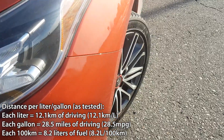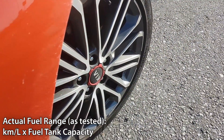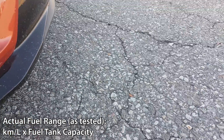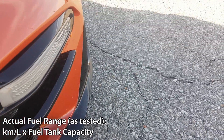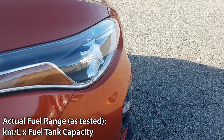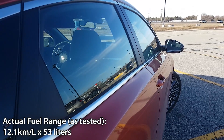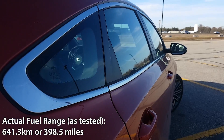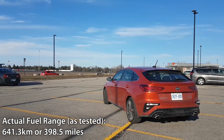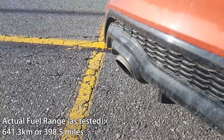That means on every liter of fuel you can expect 12.1 kilometers of driving. Now let's calculate our actual fuel range based on my driving — we'll take the 12.1 kilometers per liter and multiply it by 53 liters, which is the fuel tank capacity of the Forte 5. So 12.1 kilometers per liter multiplied by 53 liters gives us 641.3 kilometers. That means on a full tank you can expect 641.3 kilometers of driving.